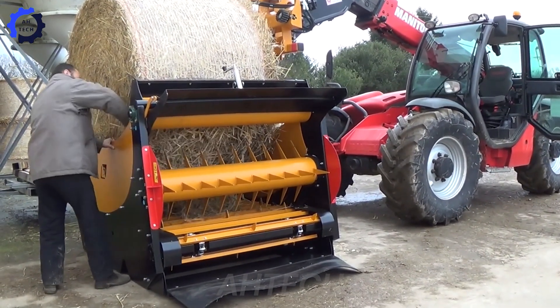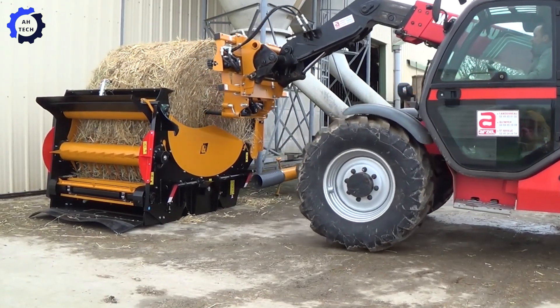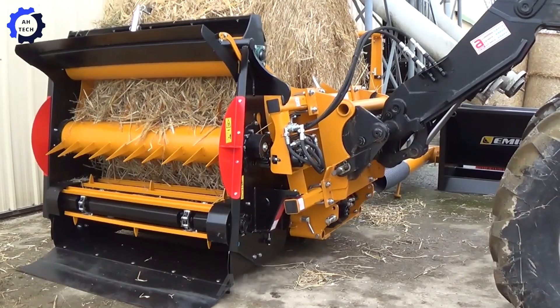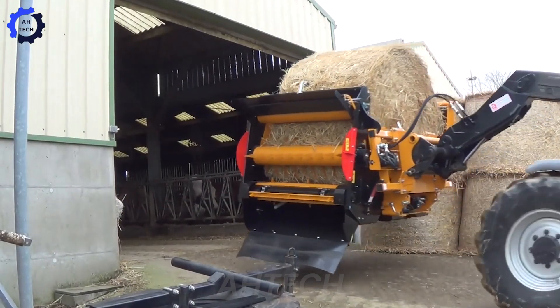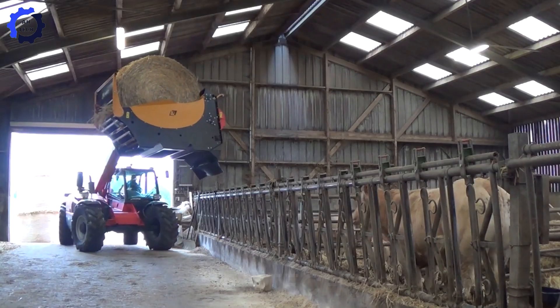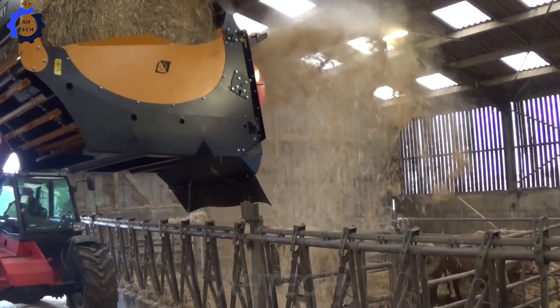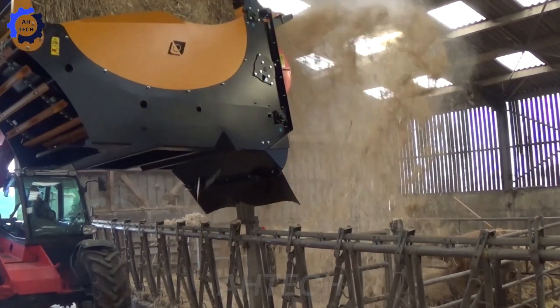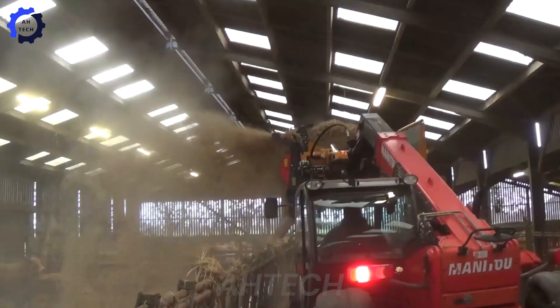The Emily Pick-and-Go Bale Unwinder is transforming modern agriculture technology. Built to handle round bales of silage, alfalfa, or hay, it processes up to 35 bales per hour with precision. Compatible with front loaders and telescopic handlers, this machine saves 30% of daily operation time while ensuring efficient, even bale spreading.